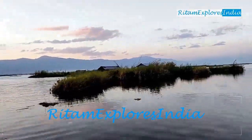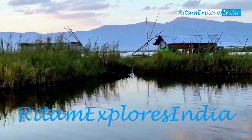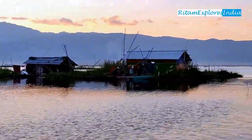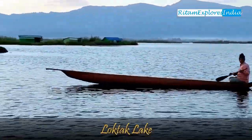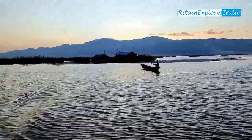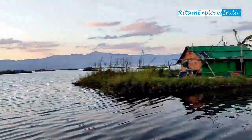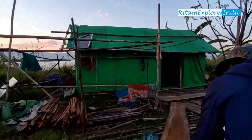Hello friends, welcome to Rhythm Explorers India. This is our fifth episode of Manipur. In the previous episode, we had a boat ride on Loktak Lake. In this episode, we will complete our visit to Moirang by visiting Keibul Lamjao National Park.